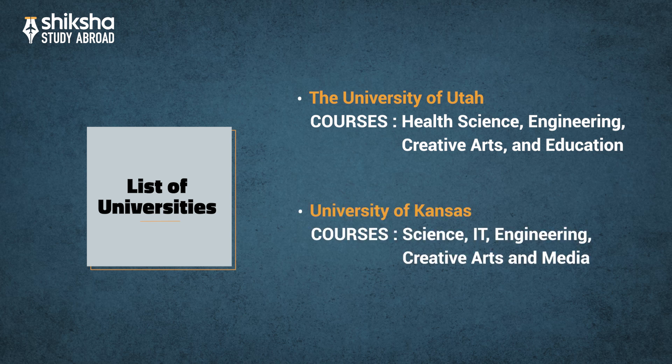The University of Kansas, ranked 372 by QS Top Universities for 2020, offers various courses in Science, IT, Engineering, Creative Arts, and Media.